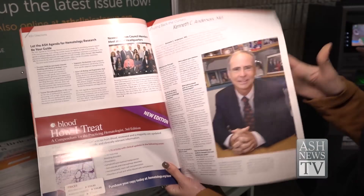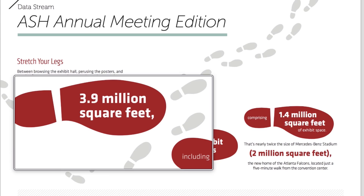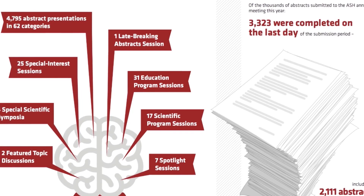Inside ASH Clinical News you'll find great articles on hematology as well as fun facts about the annual meeting — such as the Georgia World Congress Center being 3.9 million square feet, so prepare your Fitbit. There are 4,795 abstract presentations in 62 categories, 25 special interest sessions, and 31 education program sessions.